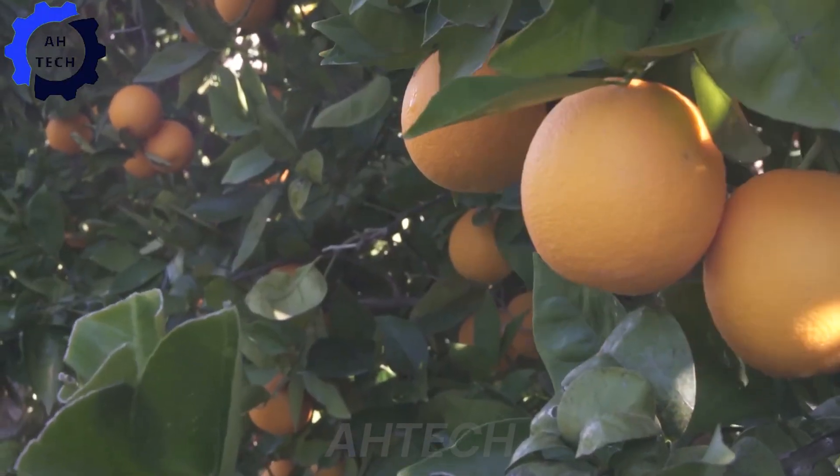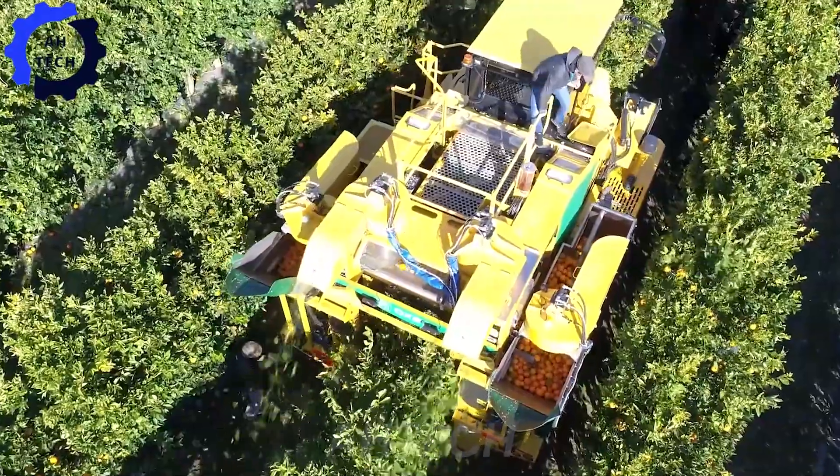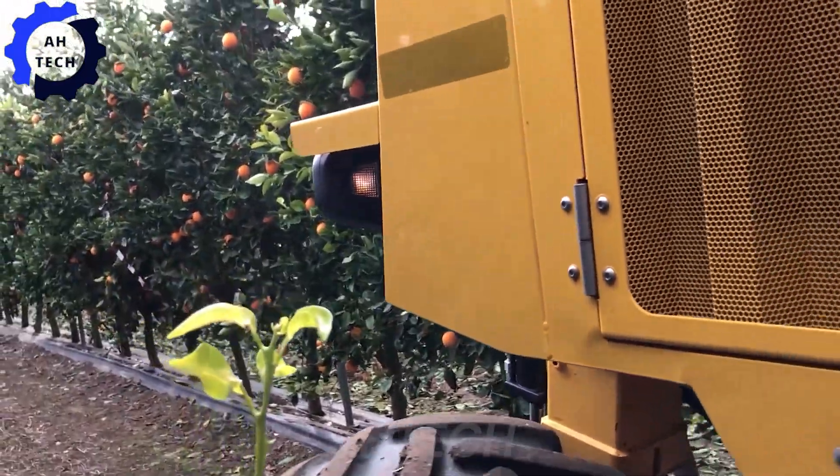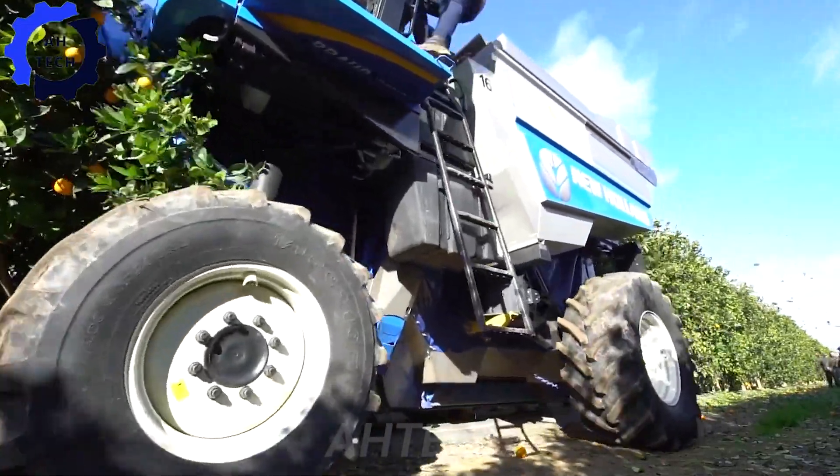Agro Melora Group's Citrus Mechanical Harvester is a pioneering agriculture technology that efficiently harvests citrus fruits while preserving the plants. Designed with AI and advanced sensors, it optimizes productivity and reduces labor costs.